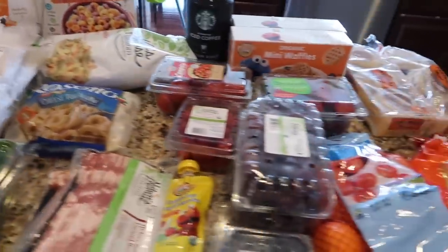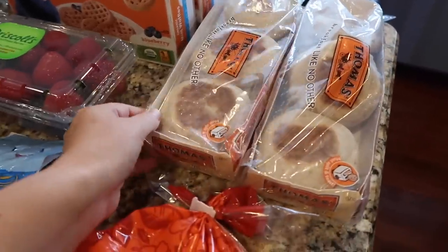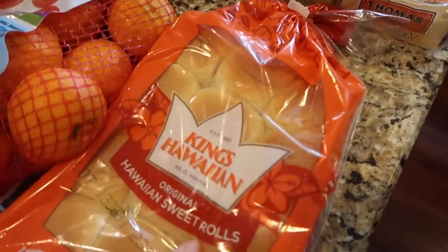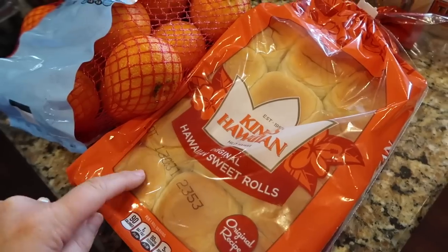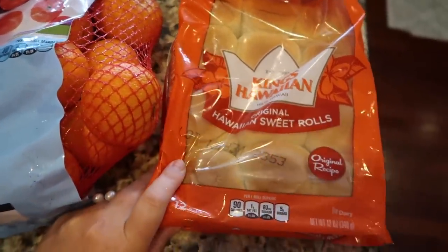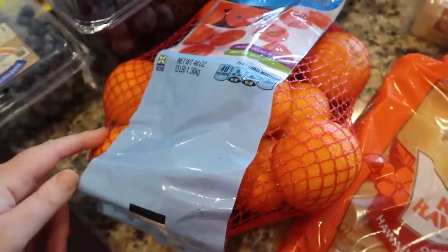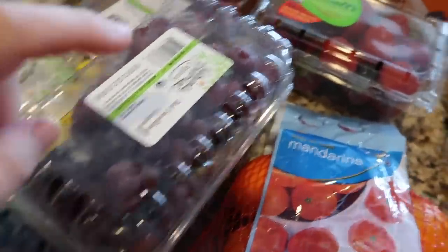So we got some English muffins — these are the honey wheat English muffins and they're buy one get one free. I got these King's Hawaiian sweet rolls for the boys. I'm going to put like one chicken nugget on here and make them a little sandwich for lunches — just a different idea I saw on Pinterest.